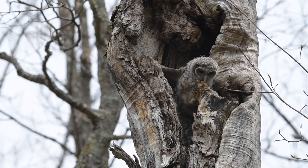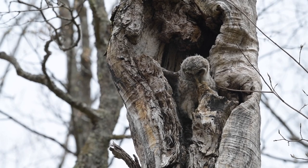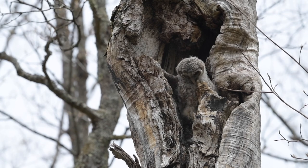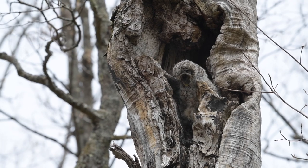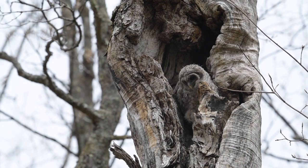Unlike a lot of owl species, barn owls can be active during the day. These two are obviously quite active, waiting for one of their parents to bring back some food.